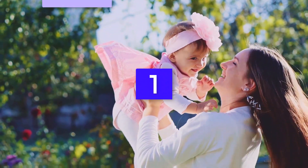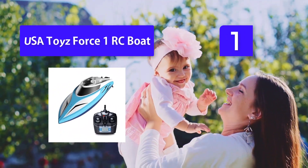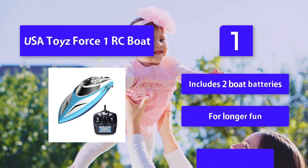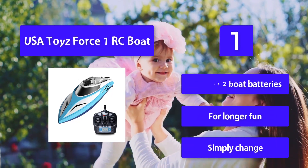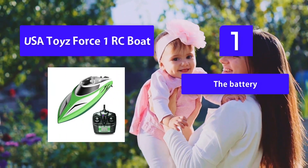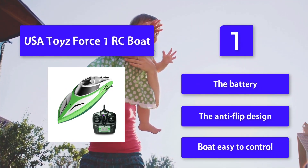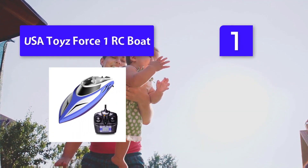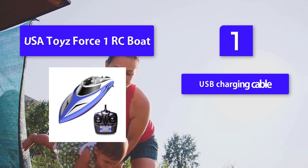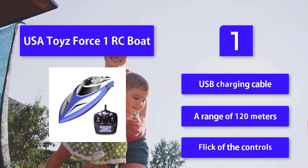Number 1: USA Toys Force 1 RC Boat. This is one of the best battery-powered remote control boats available. This powerful RC boat goes up to 20 mph and can be used in pools or lakes. Fully charged, the battery provides 10-15 minutes of high-speed fun. Includes two boat batteries for longer fun — simply change the battery. Features an anti-flip design for easy control, a USB charging cable, and a range of 120 meters.